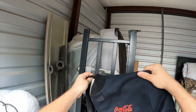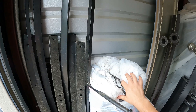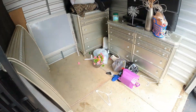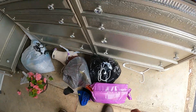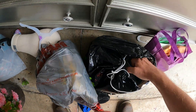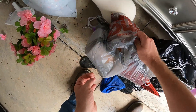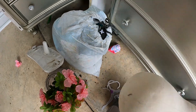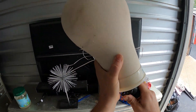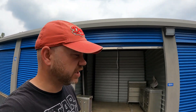We got the Coke jacket - they might have worked for Coke because this is like the work uniform type Coke jacket. Paper, clothes. We got New Year's Eve stuff. Oh, we got a head clamp - it clamps on the head. All right, we're finishing up this unit.